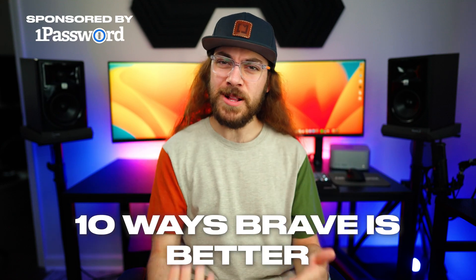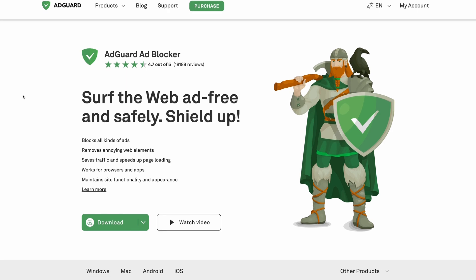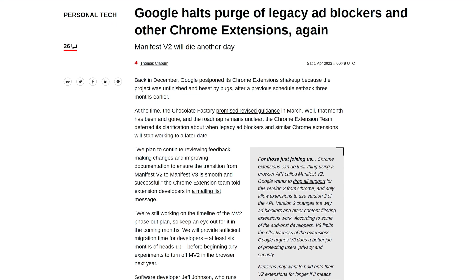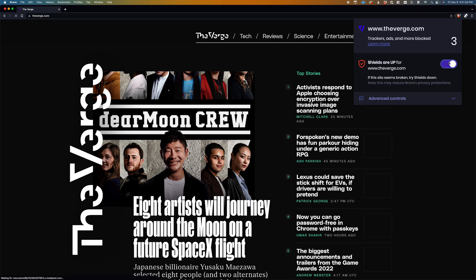Here are 10 ways Brave is better than Chrome. Number one, Brave has a built-in ad blocker. With Chrome, you have to use a third-party extension, and Chrome recently announced some changes that are going to negatively impact the reliability of these third-party extensions. But with Brave, that's not a concern because they have a built-in ad blocker and it works wonderfully.